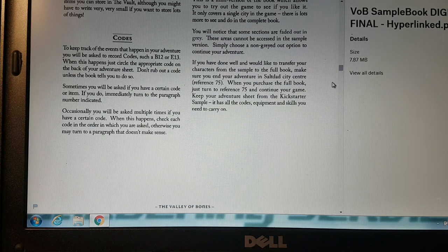To keep track of events that happen in your adventure, you will be asked to record codes such as AB12 or AE13. When this happens, just circle the appropriate code on the back of your adventure sheet. Don't rub out a code unless the book tells you to. Sometimes you will be asked if you have a certain code or item — if you do, immediately turn to the paragraph number indicated. Occasionally you will be asked multiple times if you have a certain code; check each code in the order in which you are asked, otherwise you may turn to a paragraph that doesn't make sense.